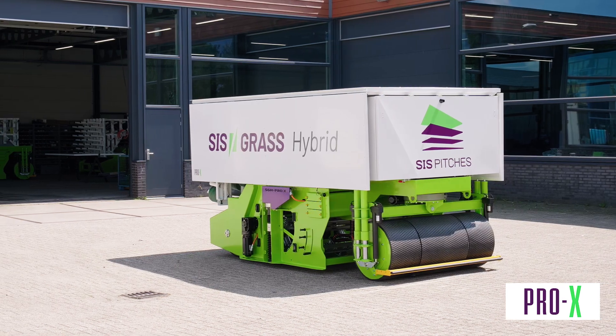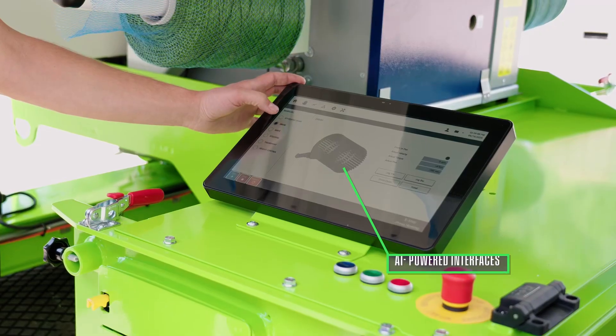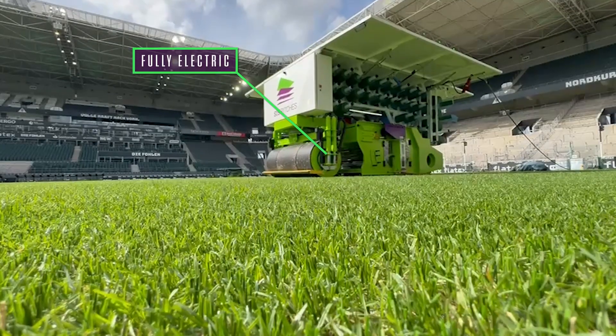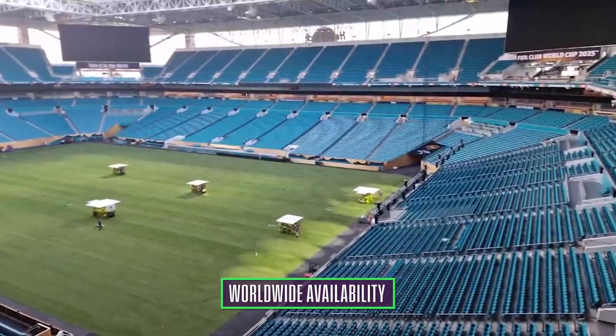At the moment we developed two different kinds of machines. We developed the Pro-X, which is going to be used for full installs — soccer, rugby, NFL — everything 7,000 to 8,000 square meters and above.